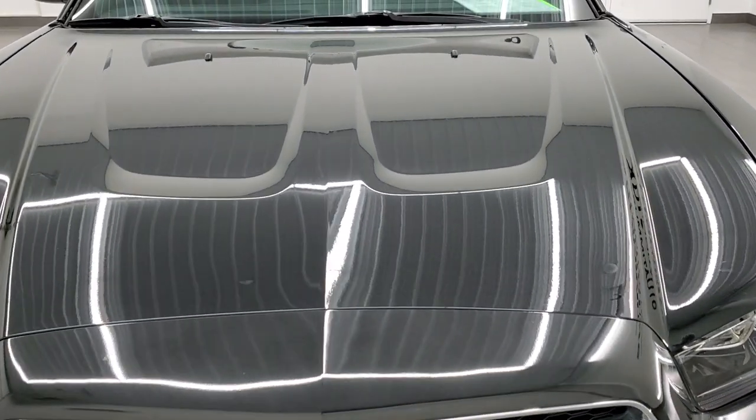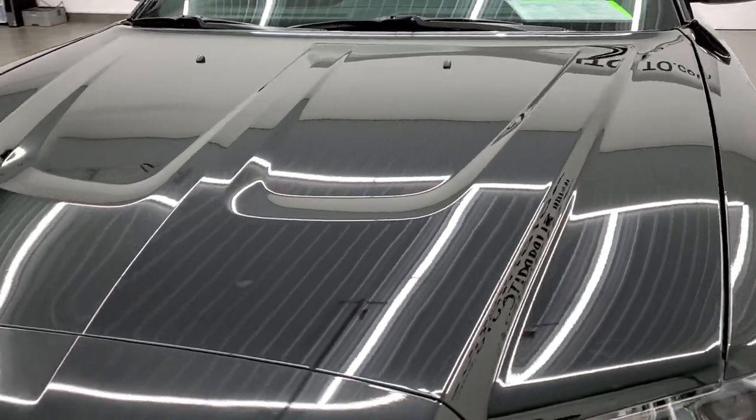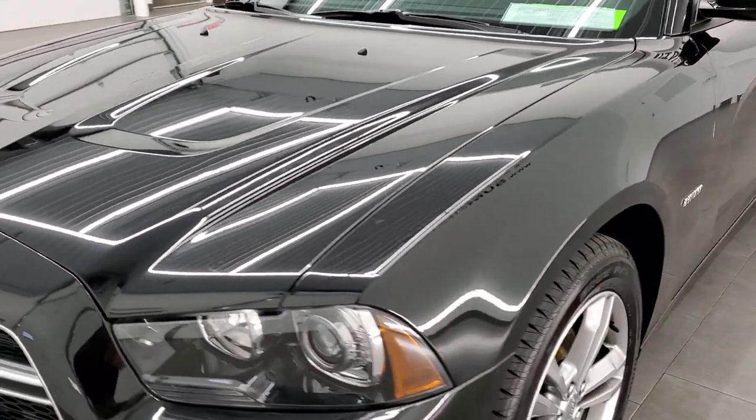Phantom Black Tri-Coat Metallic is the color. We shoot all of our videos in 1080p, 60 frames per second.